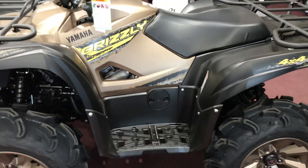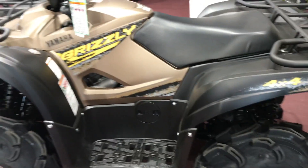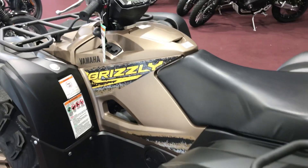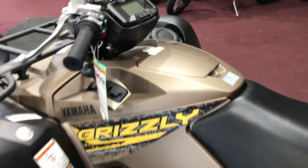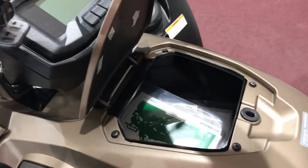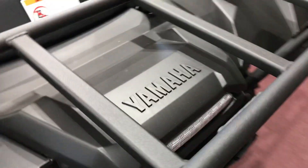This is the 700cc motor, single cylinder, so really big bore. With your Grizzlies you end up with three storage compartments — you get the one right up here and the one in the back under the tail hood.